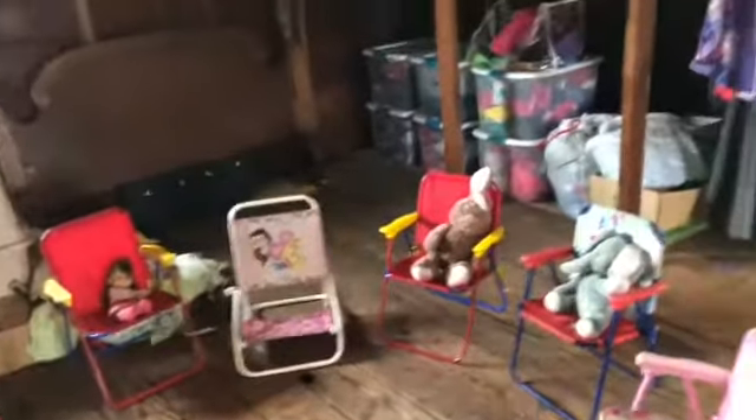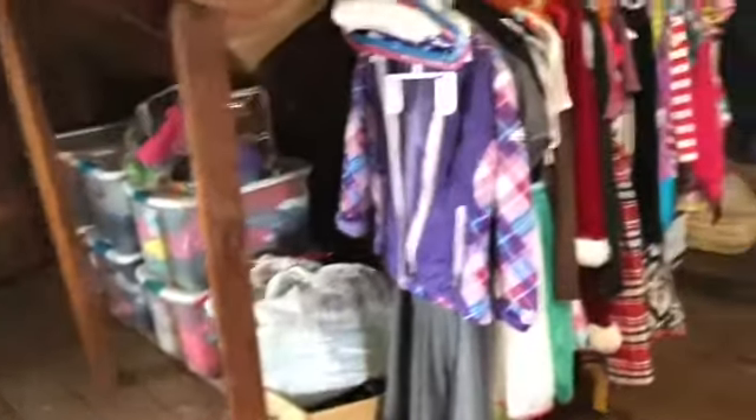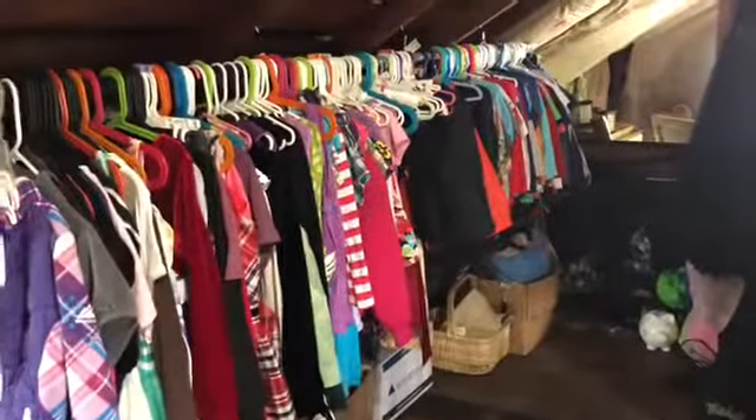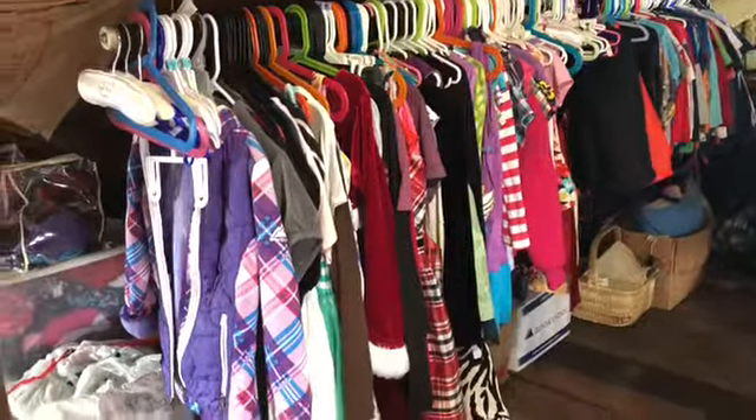This is what my husband likes to joke as my little mini consignment store — all their clothes that they can grow into, seasonal clothes in boxes nicely organized. I have everything they're going to be growing into sorted out here.